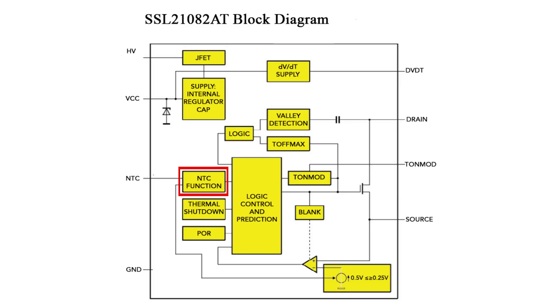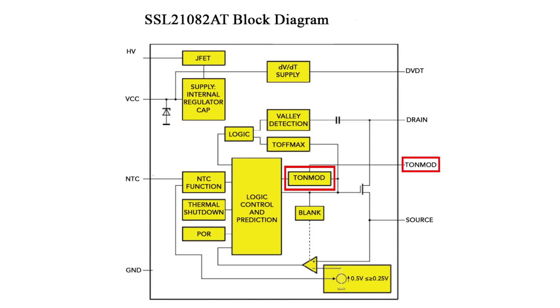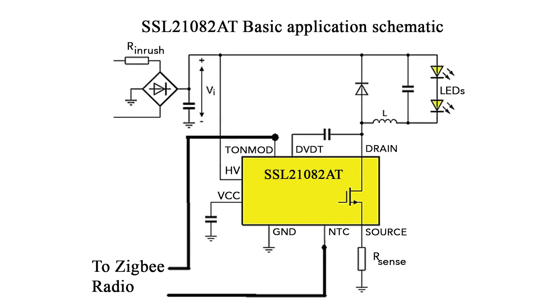The bulb's on time can be adjusted through connections to another pin on the NXP chip called the TONMOD pin. Thus, it's likely that the Zigbee radio manipulates this input as well for dimming or adjustments of bulb color temperature. That explains the dimming, but how do you change the color temperature of the LEDs?